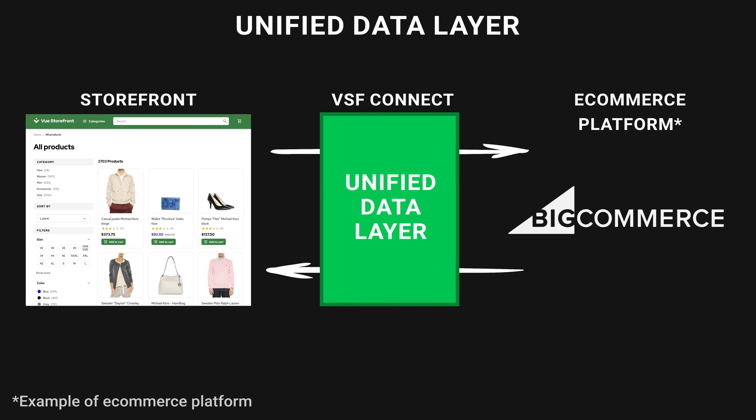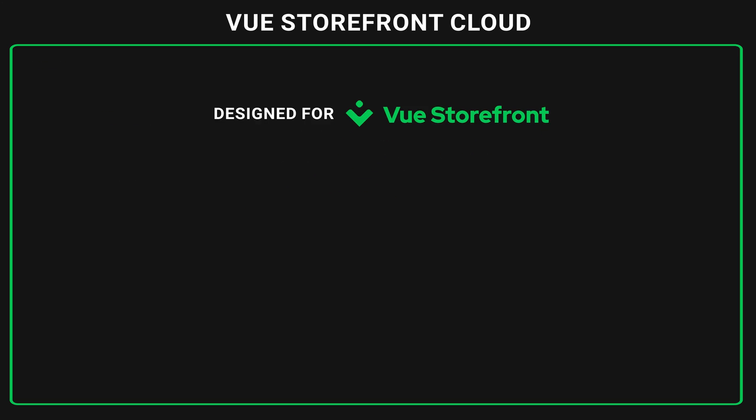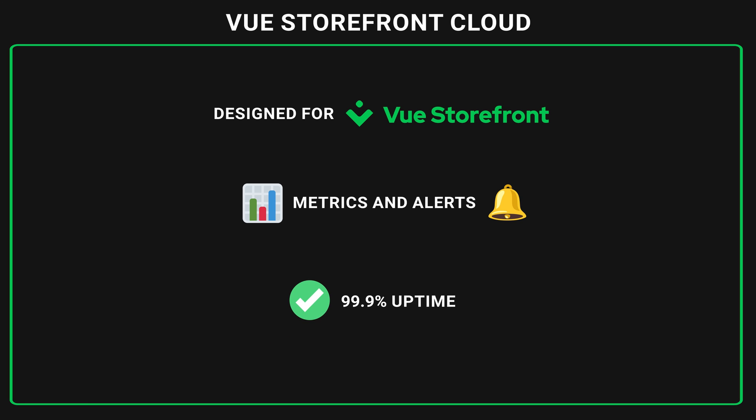Vue Storefront Connect also includes Unified Data Layer, a powerful feature that allows you to seamlessly switch between e-commerce platforms in a matter of seconds, thus mitigating possible risks for future migrations. And how about cloud hosting? Vue Storefront Cloud is Vue Storefront-focused — our cloud team designed all infrastructure to be as performant as possible for Vue Storefront applications. It includes carefully designed metrics and alerts so you can monitor your application's health and resource usage, and it is fast and reliable with 99.9% uptime.